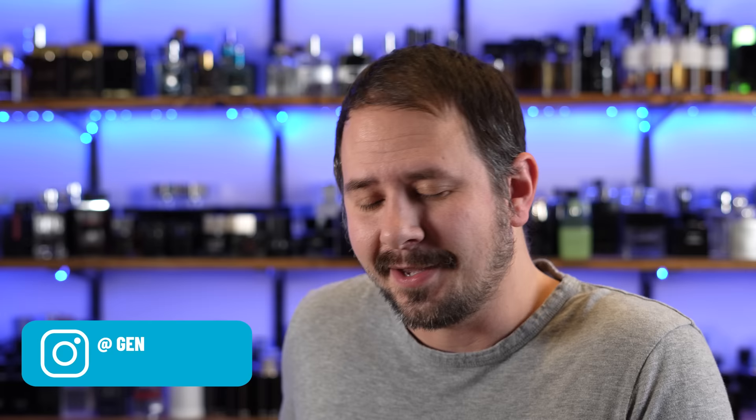Hey friends, Ash here with Gensense. How are you? I've got just the most beautiful bottle in the world right here — just beautiful. I'm just messing with you, but I do have a 1 Million Royal here from Paco Rabanne.